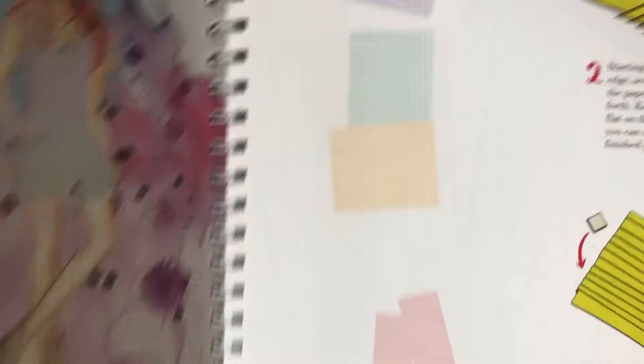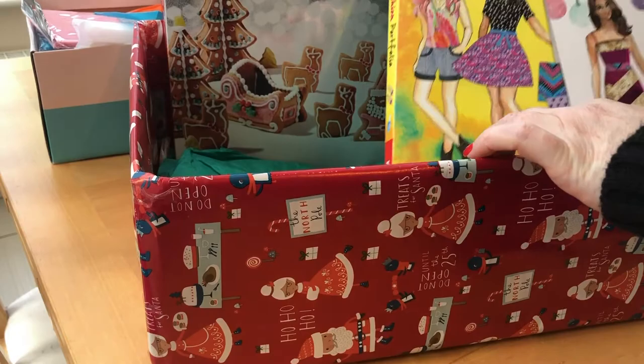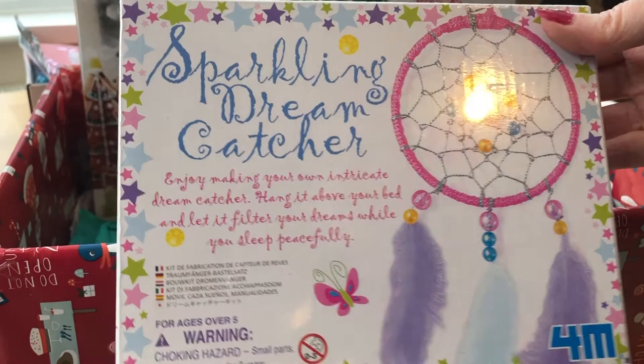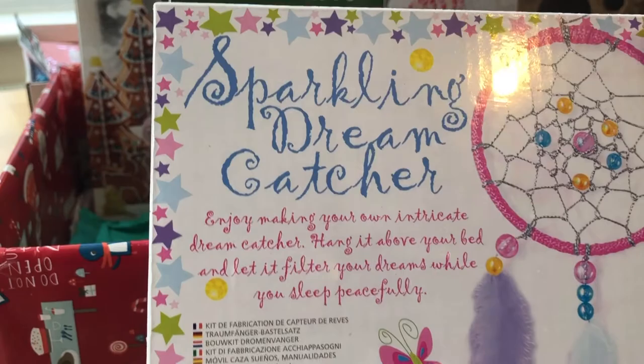That's going in next. This is called a sparkling dream catcher - I think we have to make it together. Whether we do it today or whether my niece does it on another day, I don't know, but I thought that was quite a cute thing to put in the box.